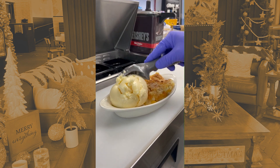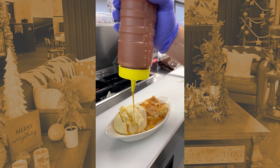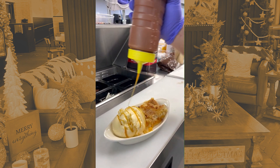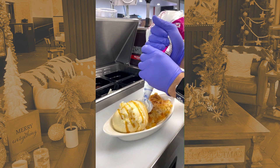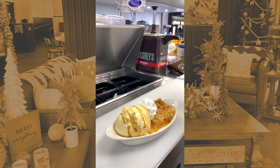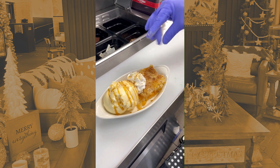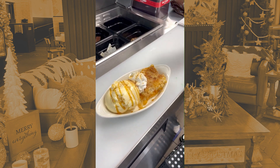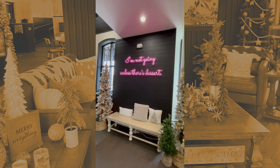Over here we make our cobblers in-house. We have different seasonal cobblers — at the moment we have three: peach, apple, and blueberry cobbler. This one right here is our peach cobbler, and we load it up with a scoop of ice cream — we typically do vanilla, but you could swap it out with a different flavor. Then we top it off with whipped cream and crushed graham cracker.